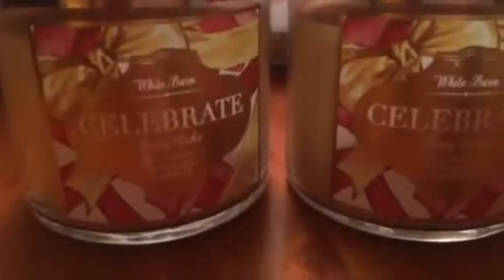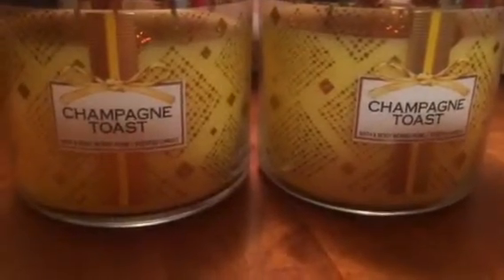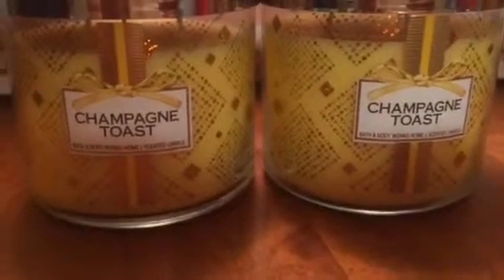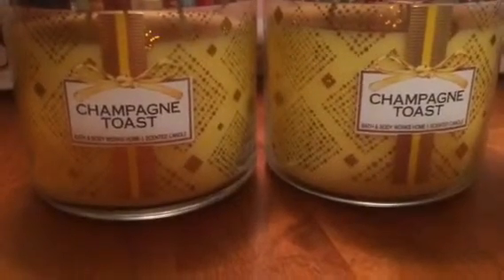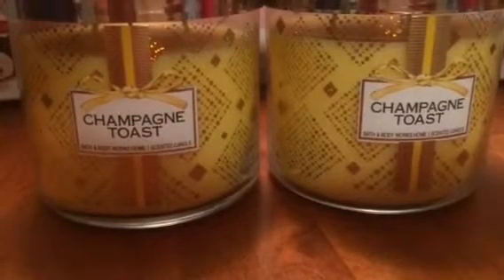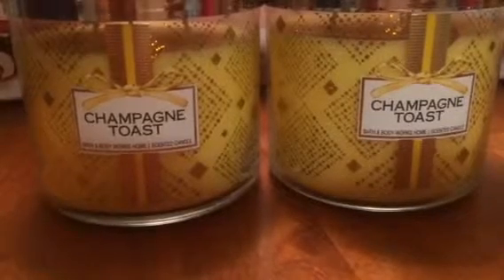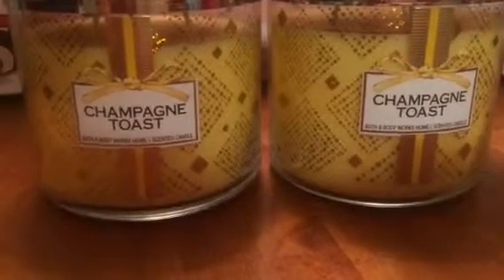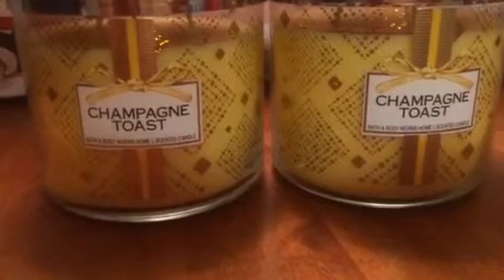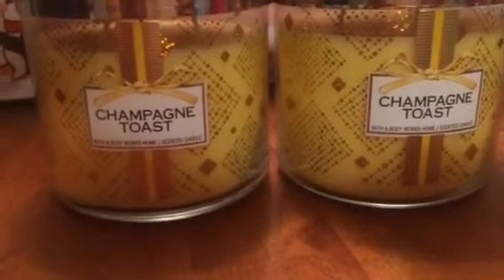Two Champagne Toast, and I love this scent. Last year was my first year trying it and I could not wait till it came back out for this season, so I was really excited to come across Champagne Toast and I picked up two.